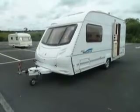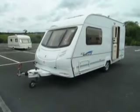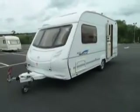Welcome to Salop Leisure. Here we have a 2005 Ace Aristocrat 480. Let's take a look around the caravan.